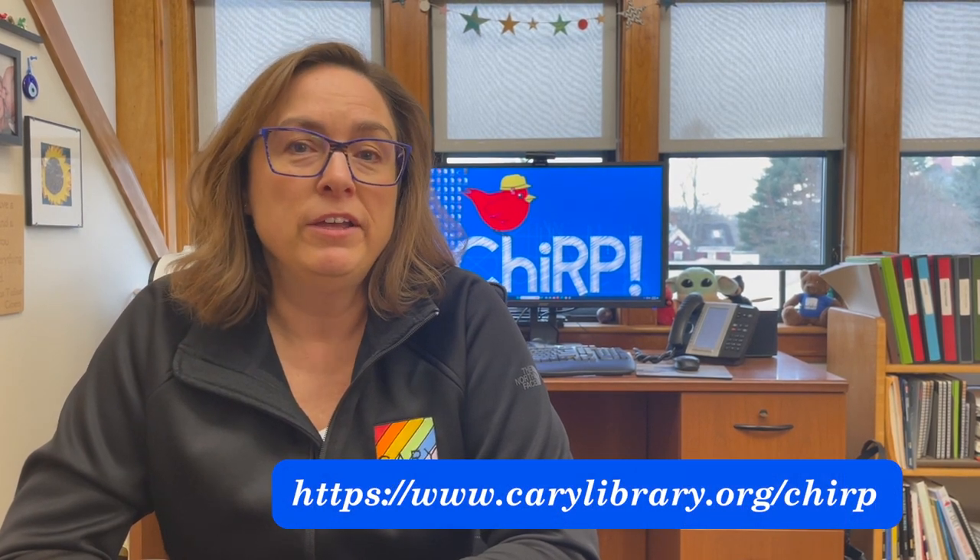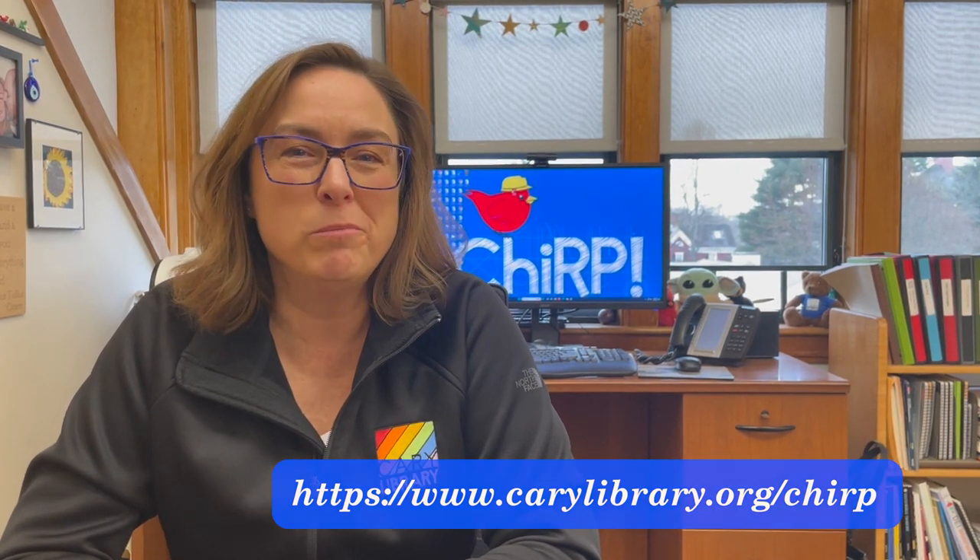If you're interested in more information about this project, we have a website devoted to information about CHIRP. Go to the library's website at carylibrary.org/CHIRP, where you'll find our project page with diagrams and design documents for those who want more. And finally, to everyone in the community who has invested in this library in the past and present, we hope that you'll invest in us again for the future. Thank you.